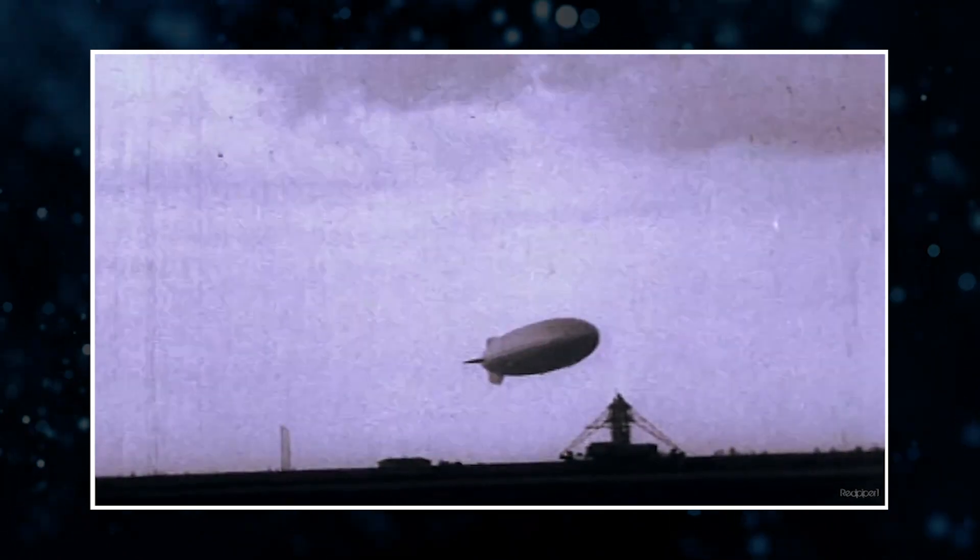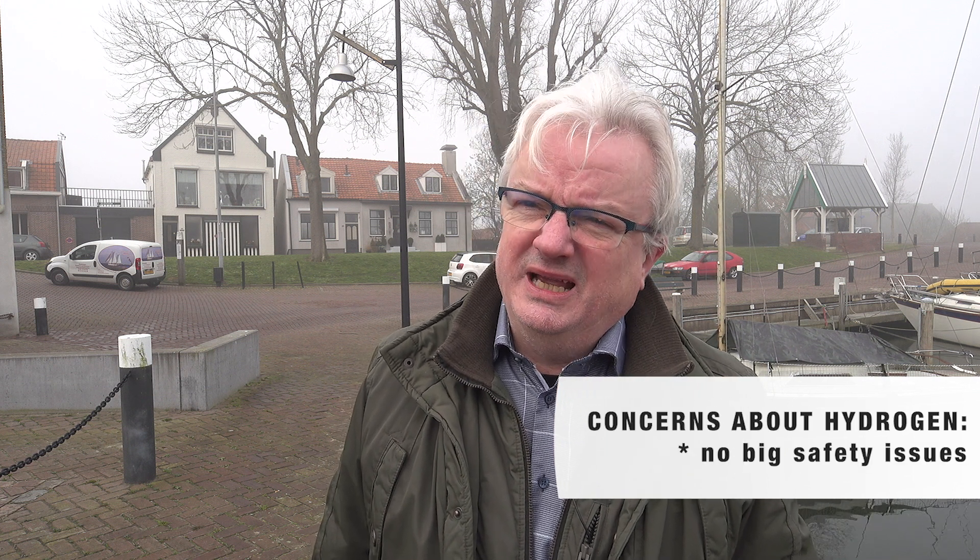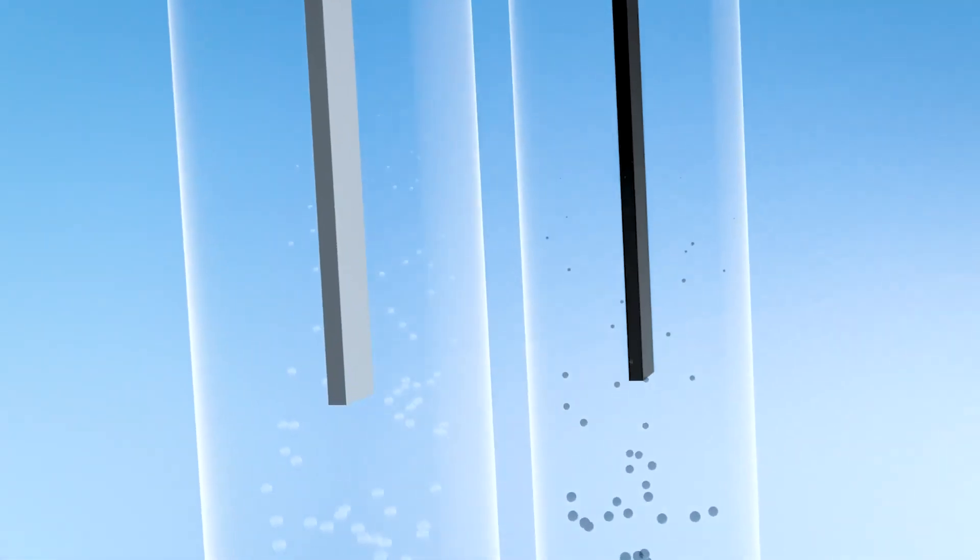Chris Hellinka, hydrogen expert at Delft University of Technology, is about to publish an analysis based on scientific research that addresses all of these issues. On safety: since the disaster with the Hindenburg Zeppelin in 1937, many people regard hydrogen gas as too risky. But real experts who know about hydrogen don't estimate the risk for hydrogen higher than for natural gas — it's more or less the same. We should not forget that we had hydrogen in our homes 60 years ago: we used city gas, which consists of 50% hydrogen.